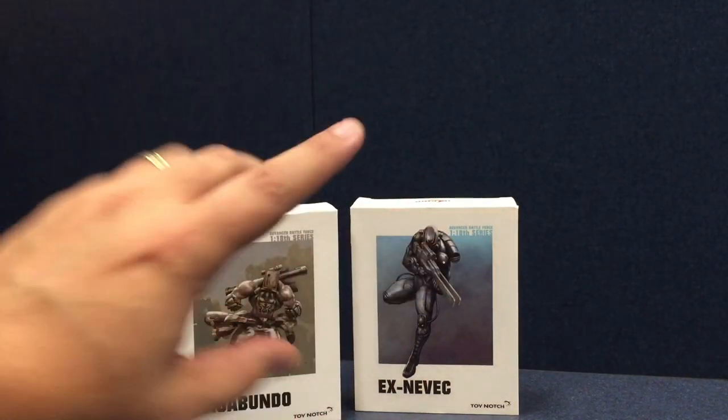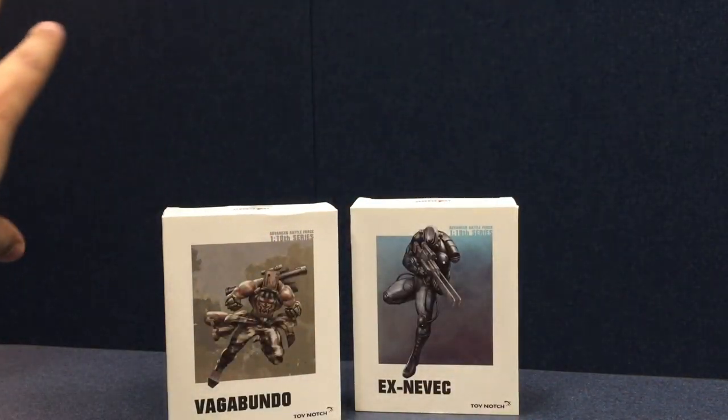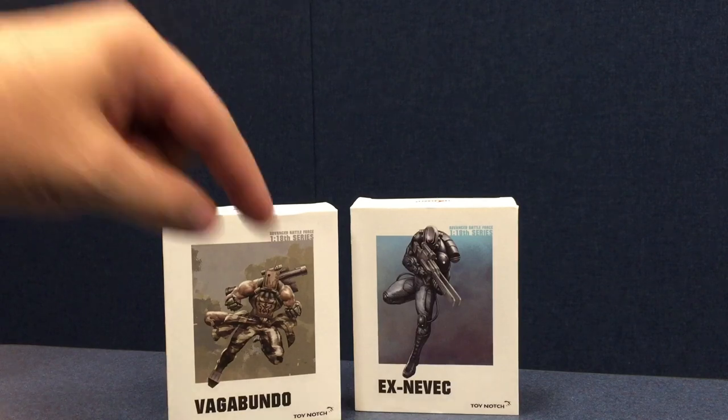I'll put a link in an annotation here somewhere in the video, and also down in the video description. So if you want to check out a full review of these figures from actual fans, like I said, I like them. But because I work for them, I get enough accusations of shilling for all these toy companies. This is just to show them off because I am proud of them.